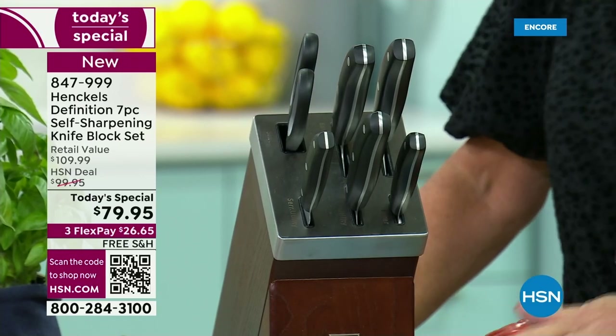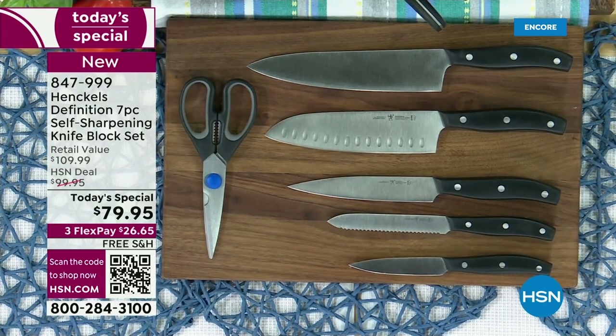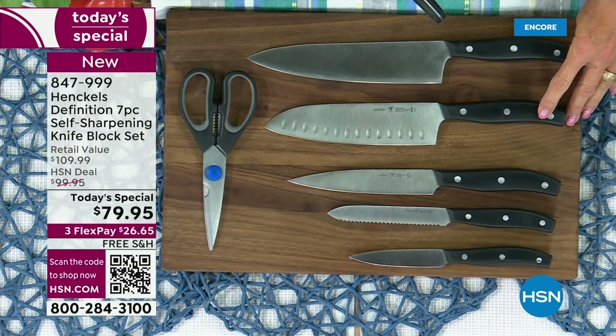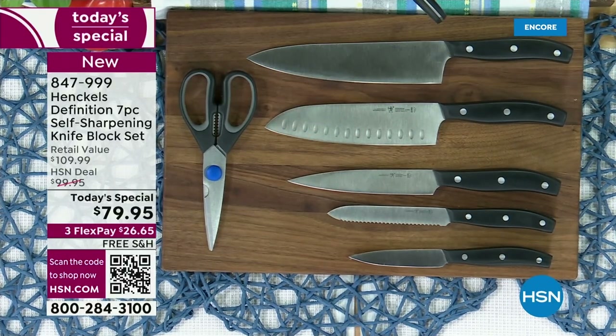This is a stunning configuration. Starting here below, you're going to get your four-inch paring knife, the five-inch serrated knife, the six-inch utility knife — so versatile — the seven-inch Santoku, the eight-inch chef knife, the shears, and then you're getting the magic block.